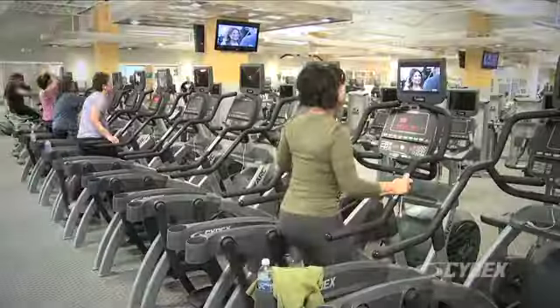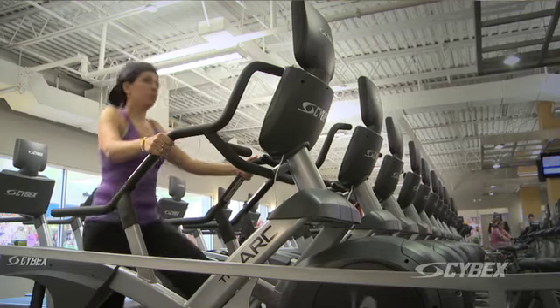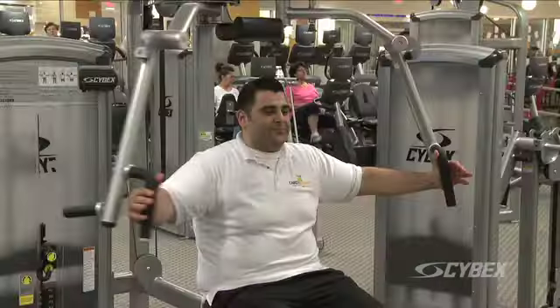When we're opening a facility, it has to stand the test of time, and Cybex does just that. When we're building a club, we build the best, and we put the best in it, and that's really why we have selected Cybex. It truly is the best in the market.